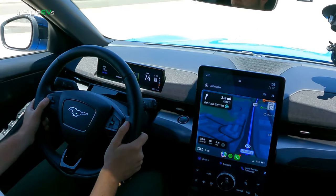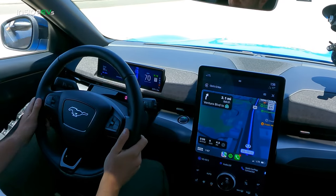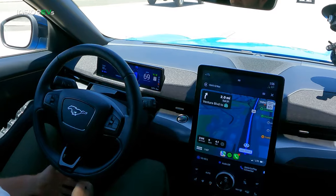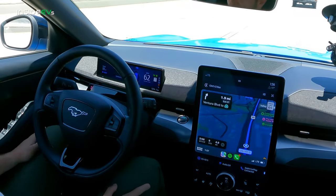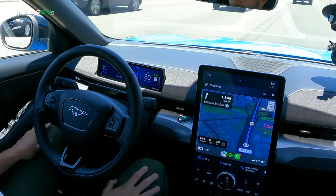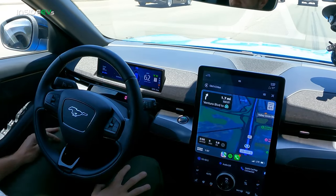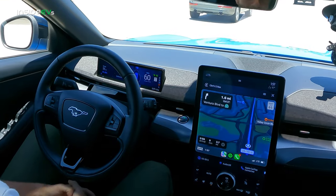This car also has Blue Cruise. As you can see, my hands are off of the steering wheel. Blue Cruise allows you to do just that in specific driving scenarios — you have to pay attention to the road the entire time, but on a stretch of highway the car deems acceptable, you can take your hands off the wheel. It will slow itself down, speed itself up, and maintain its position in the lanes. If you're driving to work on the same highway every day, this is a great way to make your commute a little more relaxing.